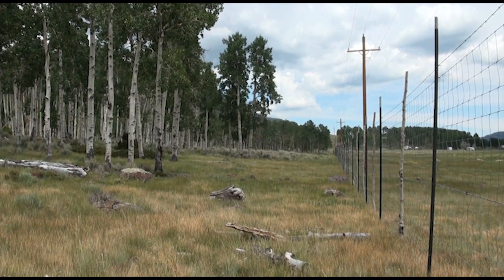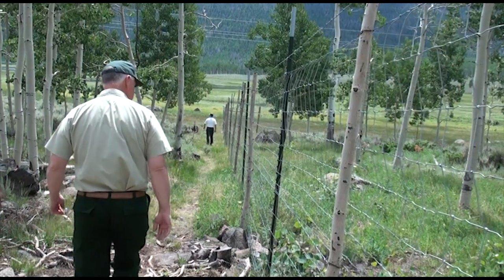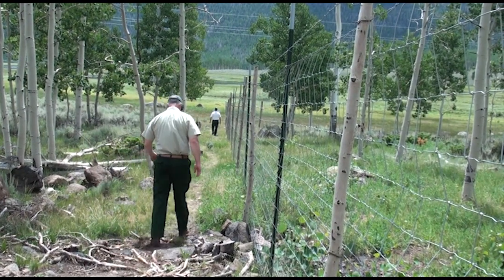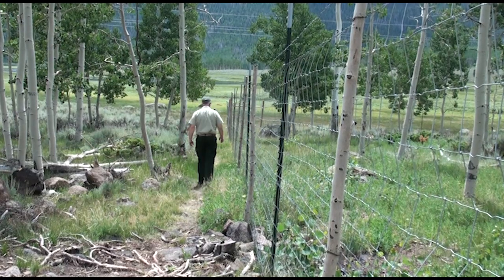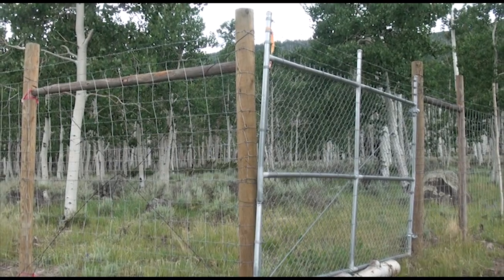The fence we've placed around portions of the Pando clone covers approximately 90 of the 106 acres. The goal is to remove the browsing issue — cattle and deer — so we can see what role that was playing. We can then compare fenced areas to unfenced areas to get a better feel for the browsing part of it. The fence was specifically to address the grazers.